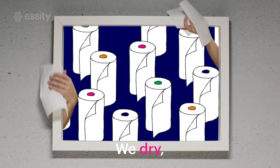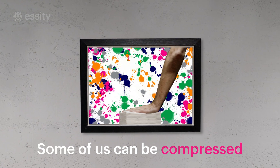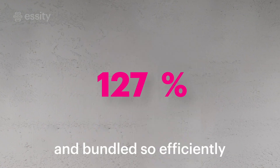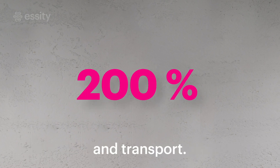We dry, we wipe, and we clean. But we're also very sustainable in our approach. Some of us can be compressed and bundled so efficiently that we can fit up to twice as much, which means less packaging and transport.